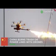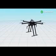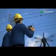China finds a new way to get rid of rubbish on power lines. China is using drones to burn down trash stuck to power lines. The fire-spewing drone emits flames via a one-meter-long tube and uses liquefied petroleum gas for fuel. The drone can be operated by maintenance workers remotely.